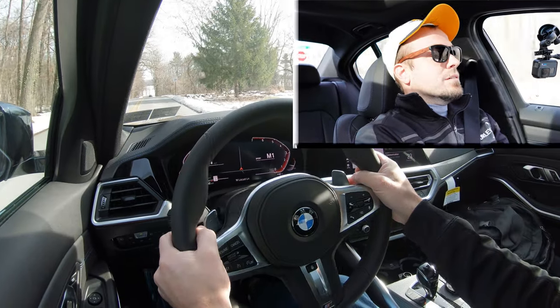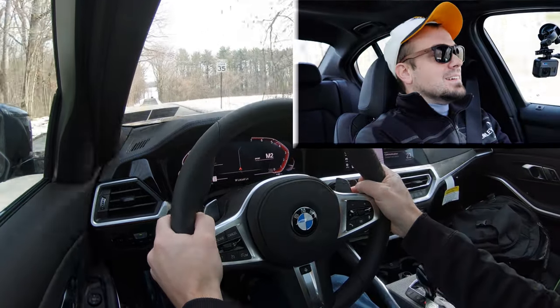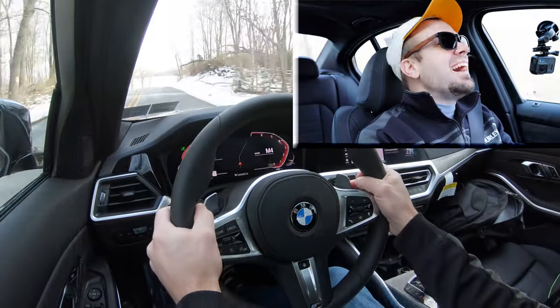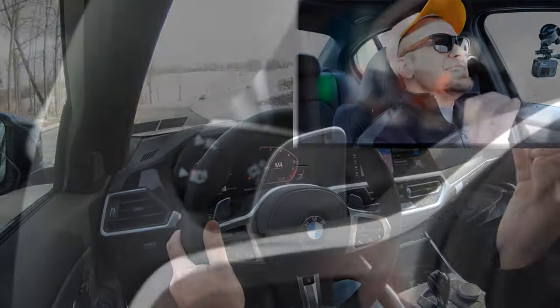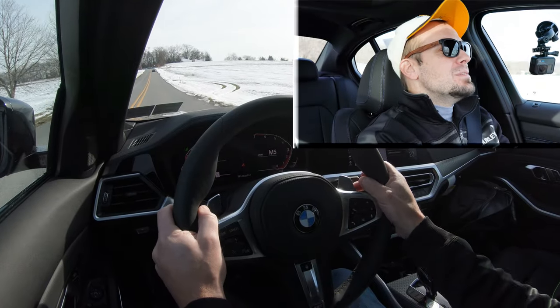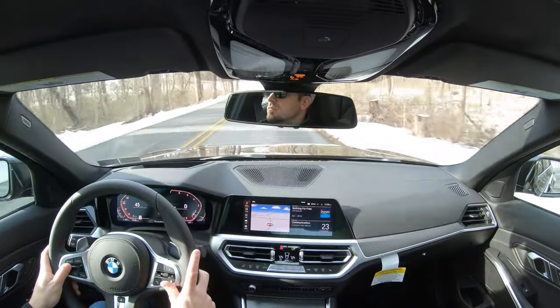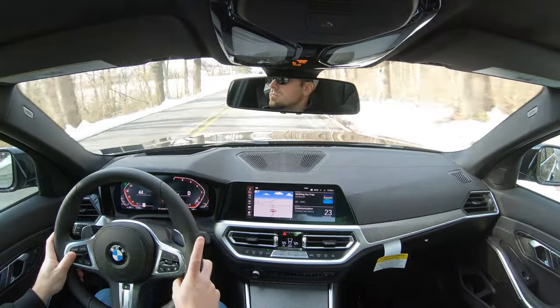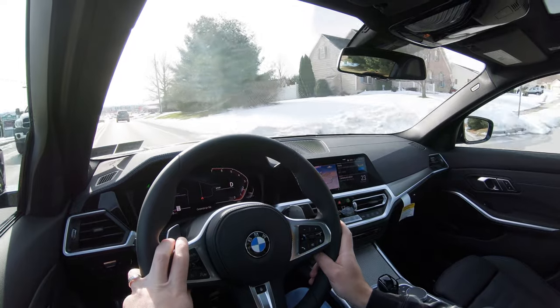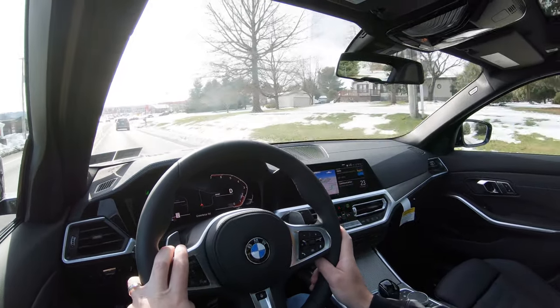Here we go from a standstill — and off we go! Oh man, I love it! The paddle shifters are instantaneous, and no, the car did not shift for me even as the rpms climbed — I love that there is a true manual mode. That acceleration was wonderful, and I didn't even use launch control — it absolutely pinned me to the back of the seat.